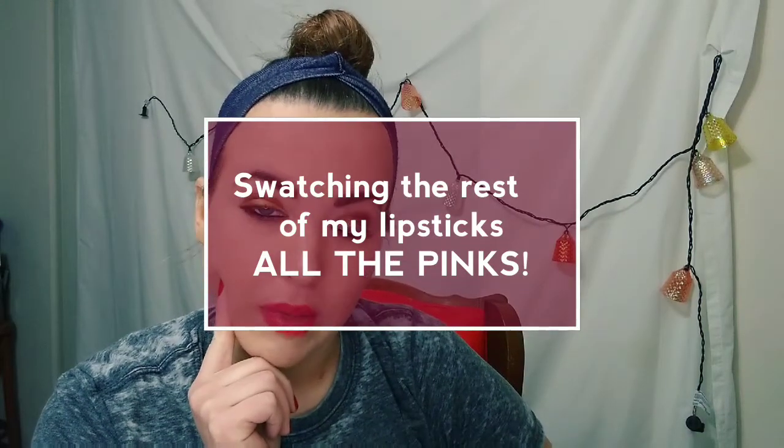I really want to do my next lip swatch video showing you guys all of my pink lipsticks. But after the last time, I'm a little nervous to do it on my poor little lips. I don't know if I could maybe do some on my lips and then some on my arm, or should I do them all on my arm? I want to do it because I did the rest of the colors and I think I should do all the pink colors.